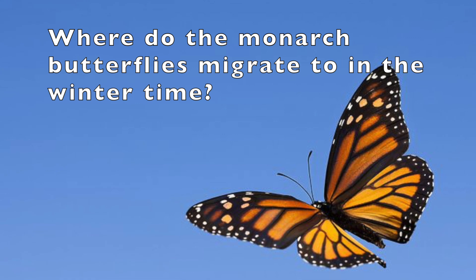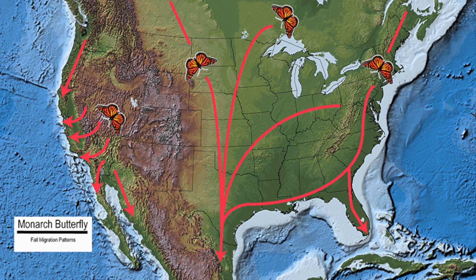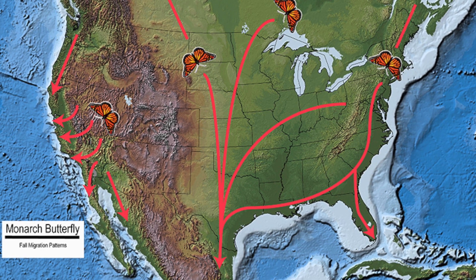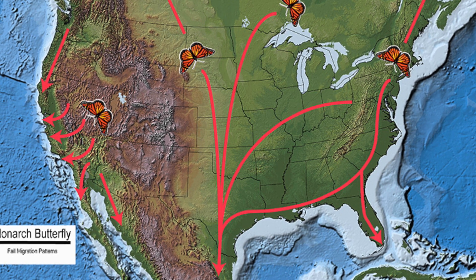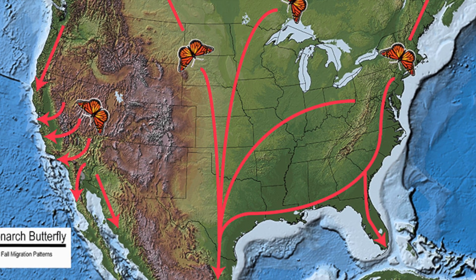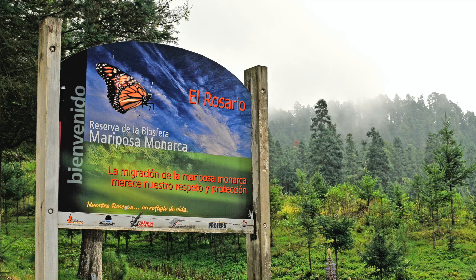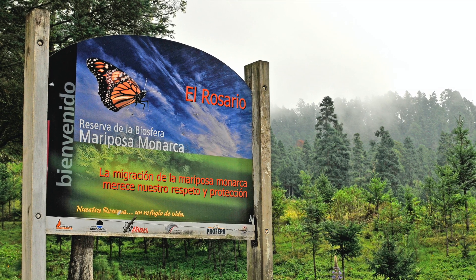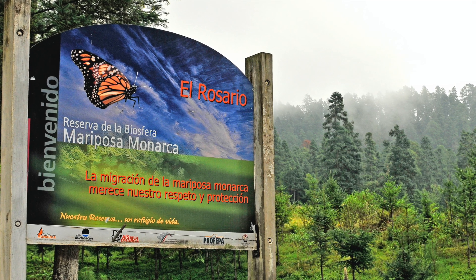Where do the monarch butterflies migrate to in the wintertime? Here is a map of the United States and the monarch butterflies' fall migration patterns or routes. As you can see, there is an enormous migration from the center of the United States to a special place in Mexico. This special place is called El Rosario. It is in the Sierra Madre Mountains of Michoacan, Mexico.